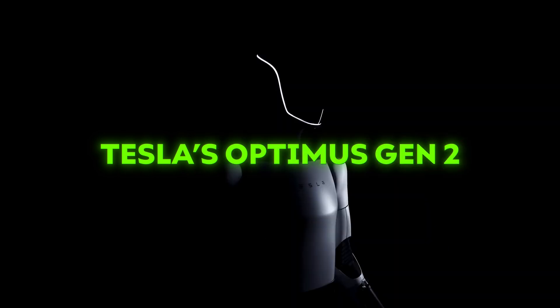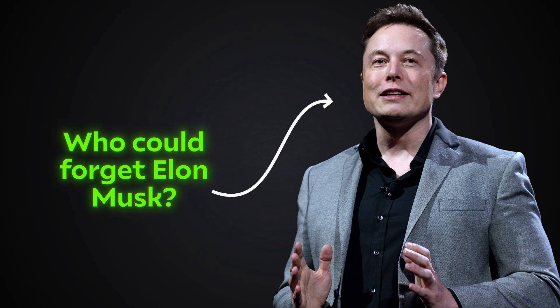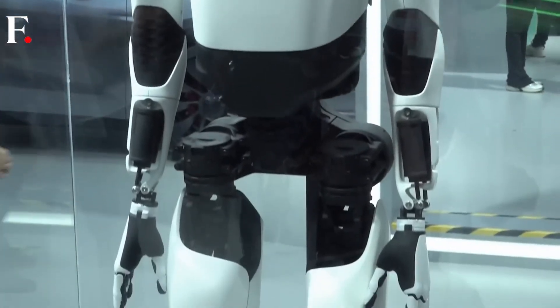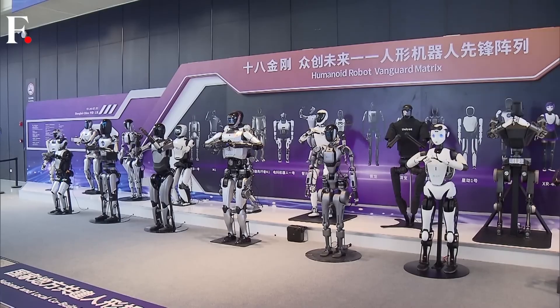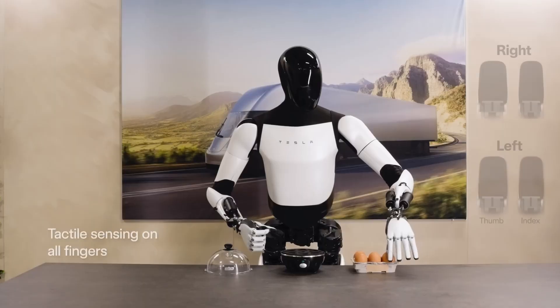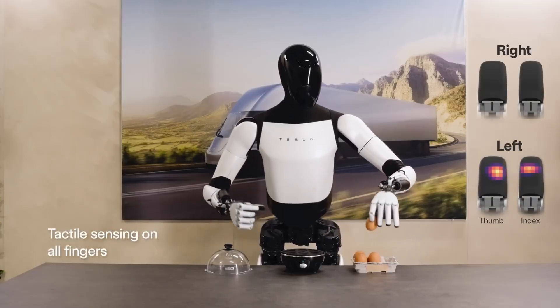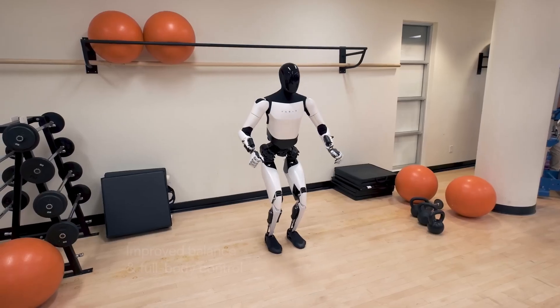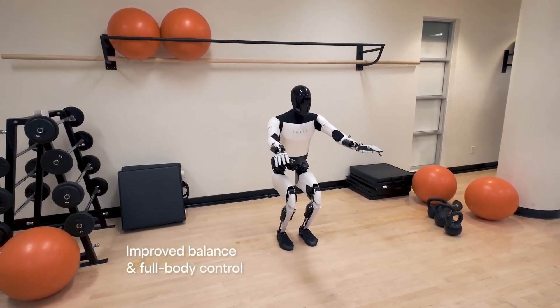Standing out among the robots unveiled is none other than Tesla's Optimus Gen 2. Who could forget Elon Musk? The tech visionary himself brought his highly anticipated Optimus Gen 2 to WAIC, making it one of the few American AI products at China's premier AI event. This second-generation humanoid robot is equipped with Tesla's self-developed neural network and computer vision technology, positioning it as a potential future leader in the robotics field.